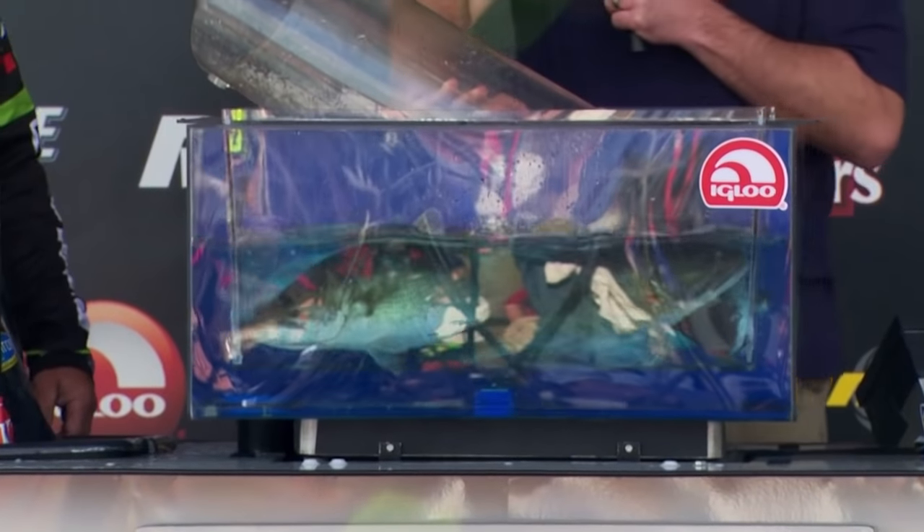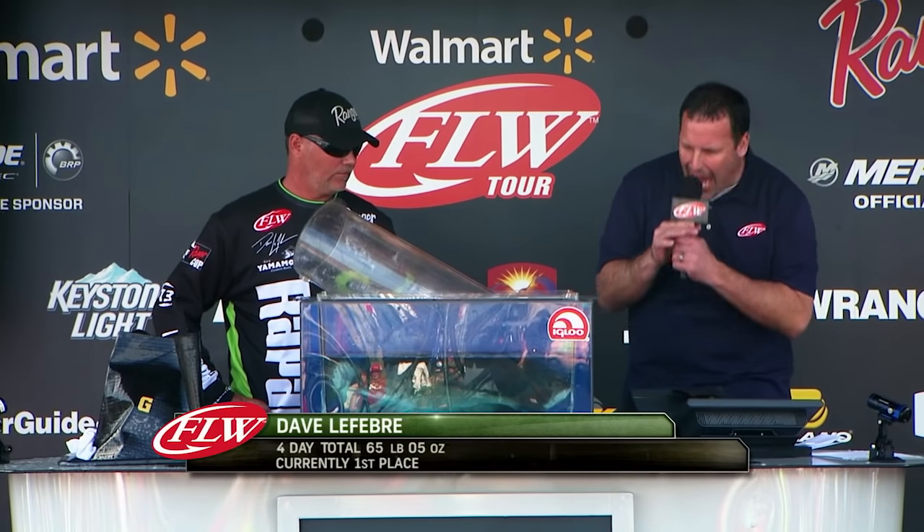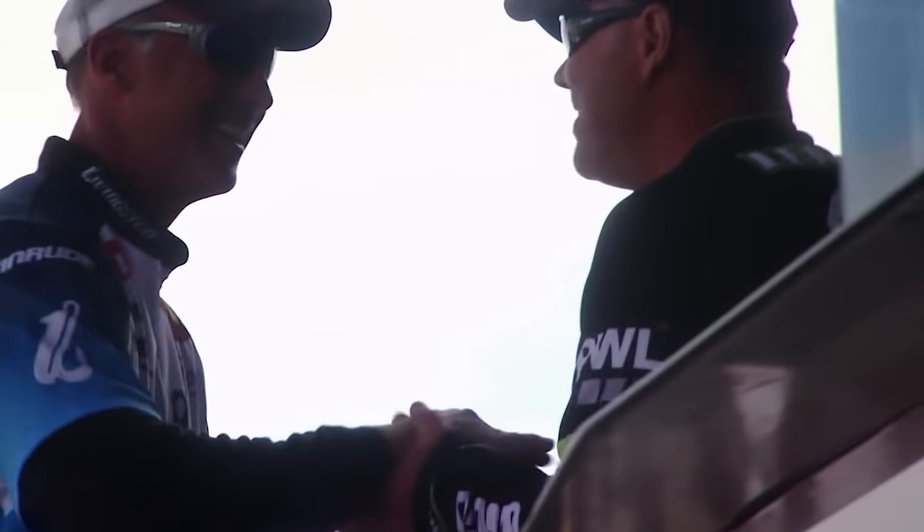A big five-bass limit today for Dave Lefebvre worth 19 pounds and five ounces. 'You're the new leader!' 'Wow! I didn't even think I had a prayer. I thought I needed two more six-pounders, if that puts it a little better into perspective. It just blows my mind — I just can't believe it.'